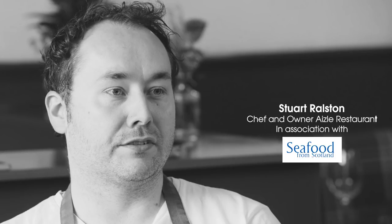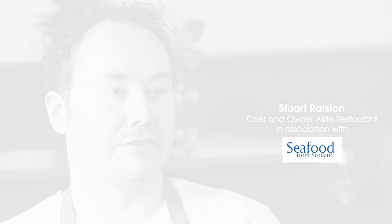Hi, my name is Stuart Ralston. I'm the chef owner of Azle restaurant in Edinburgh. Azle is a small restaurant on the south side of Edinburgh where we only open for dinner. We do a tasting menu each night based on the seasonal products that come in the back door.